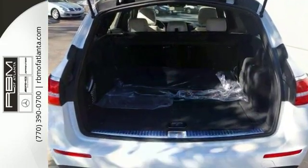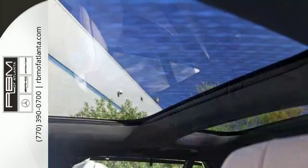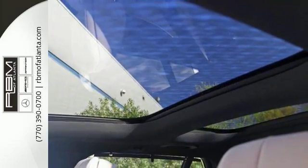It also features SOS Emergency Communications, Bluetooth, Sport Wheel Package with 19-inch AMG wheels and locks, and a rear-view camera, amongst other amenities.